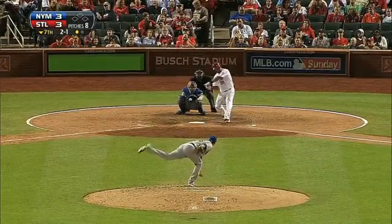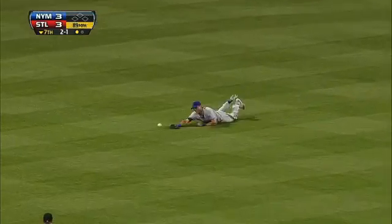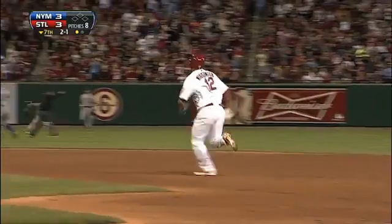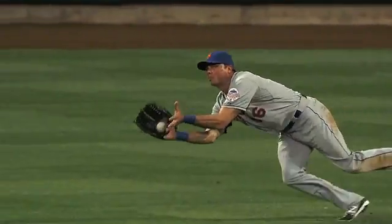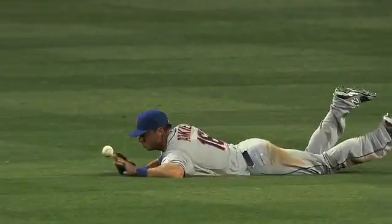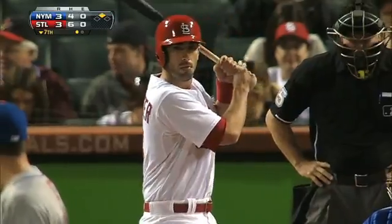Bottom of the seventh, key play. Pinch hitter Ty Wigginton hits one to center field. Rick Ankeel, trying to impress his new teammates, can't come up with the diving catch. Ty Wigginton hustles all the way and pulls in at second base with the double — Ankeel just that close, in and out of the glove.